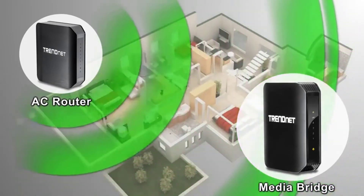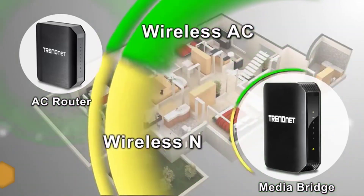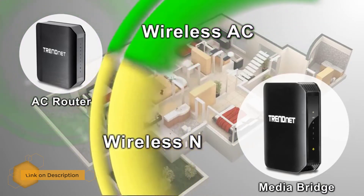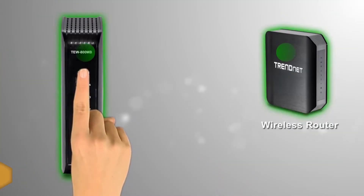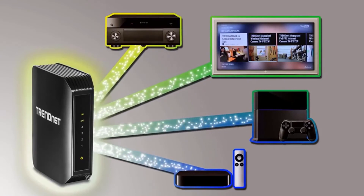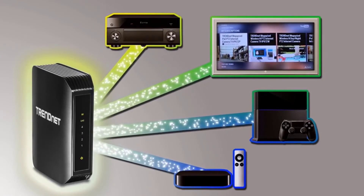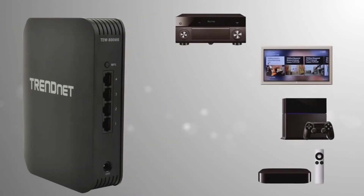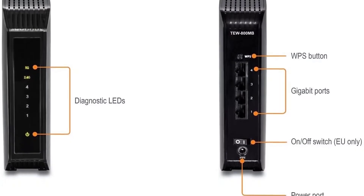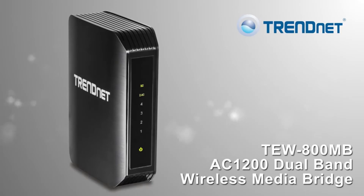The AC1200 dual-band wireless media bridge TEW-800MB connects up to four devices around your entertainment center to a wireless AC network. The most distinctive feature of the TRENDnet is its sleek exterior. Many routers, modems, and bridging devices have appearances that don't match your interior, but this product stands out as a sleek, black, modern-looking device that will look good anywhere. It's surely one of the best AC bridging devices available.